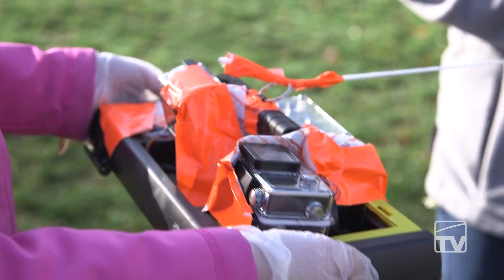This year we have two GoPro cameras hooked up on it — one facing upwards towards the balloon and another one facing downward so we can see the curvature of the earth when it gets up to around 90 to 95,000 feet when it finally bursts.